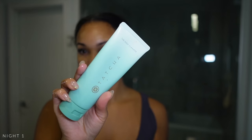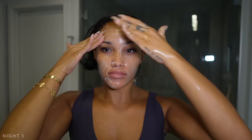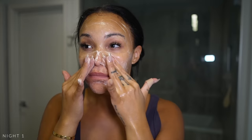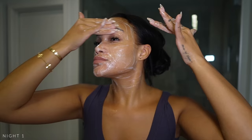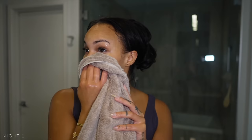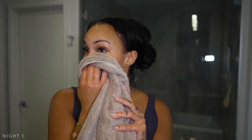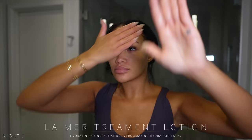For the night I'm using the Tatcha Deep Cleanse — my favorite nighttime cleanser. It's still gentle but a little more aggressive than the rice wash, and it has tiny baby exfoliants in it. Makes my skin feel so squeaky clean. I rinse that off and go back in with my La Mer Treatment Lotion — you will notice this is in every single routine. You really don't need much of it.